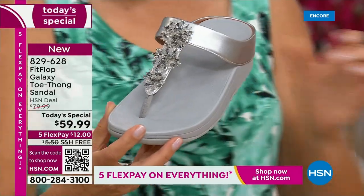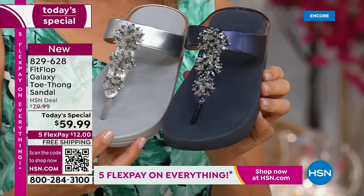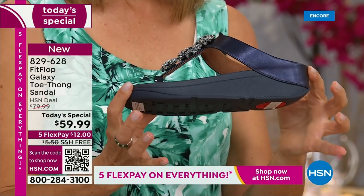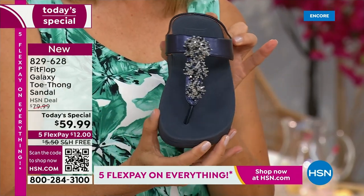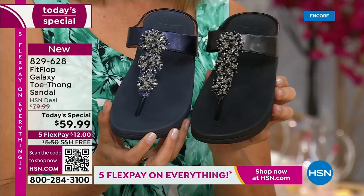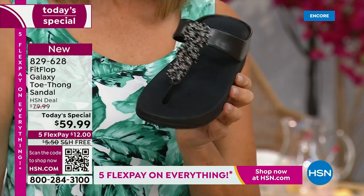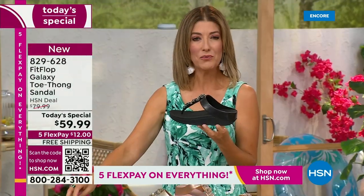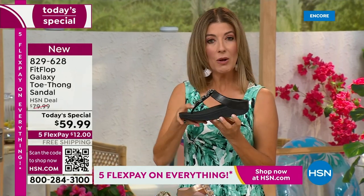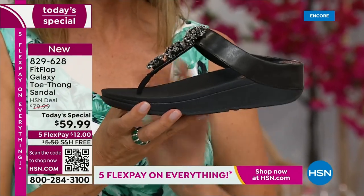We also have the navy, which one of our stylists says is one of the most underrated neutrals. It's a great shoe — so classy to pair with white shorts or a pair of jeans, and then of course black. Dress it up, dress it down, day or night. By the way, everyone's getting a little extra lift, about a one and a half inch heel height, but you also have that nice platform, that nice extra layer of support through the forefoot as well.